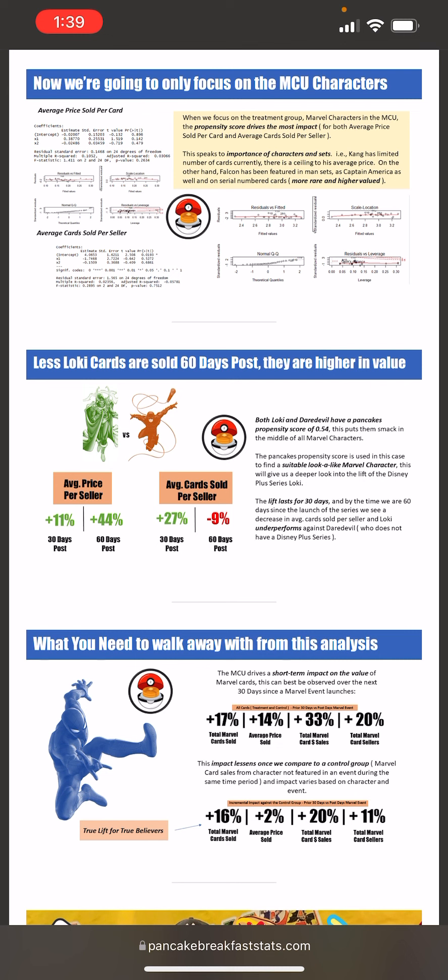You can also use this approach on certain card sets — I would just have to run a propensity model based on the sets rather than the characters. If you would find value in that, reach out to me on Instagram at pancake underscore analytics and we can discuss it.